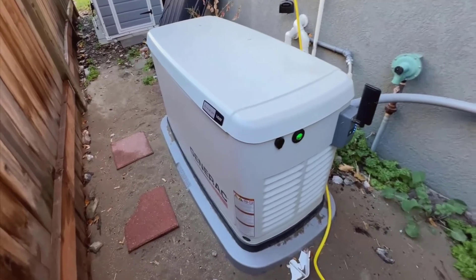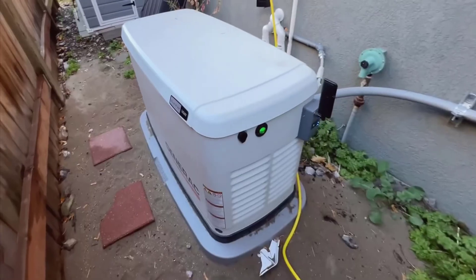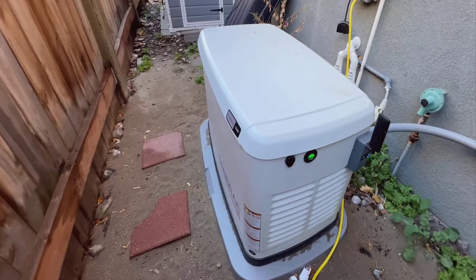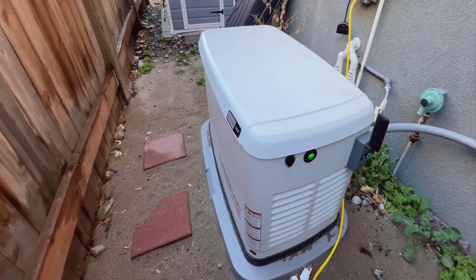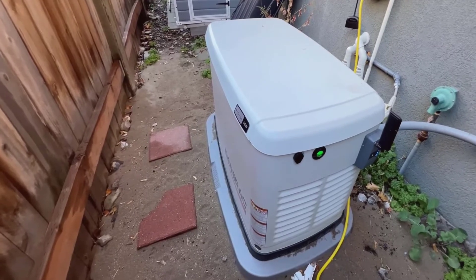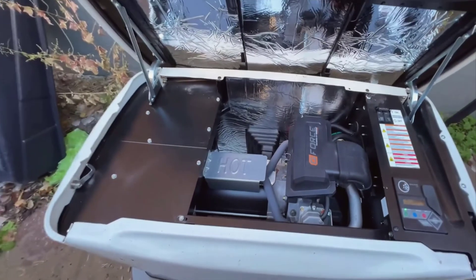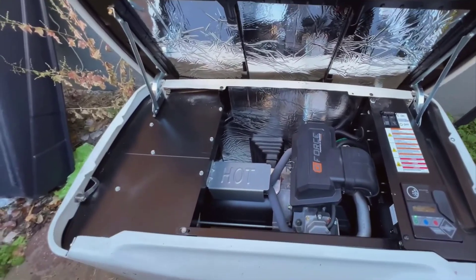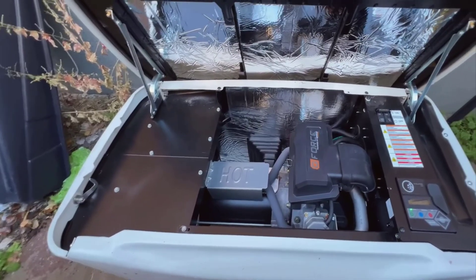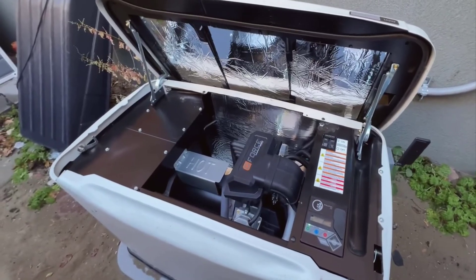One of the best aspects of the Generac 743 is its capacity. This particular model, offering a substantial 22kW output, is robust enough to power our entire house. If you have essential appliances like a refrigerator where you can't afford for things to spoil, or if you rely on critical medical devices like a CPAP machine, or need to do at-home dialysis, this generator is indispensable. It guarantees that our power needs are met consistently, whether we're facing a short outage or a prolonged power failure.